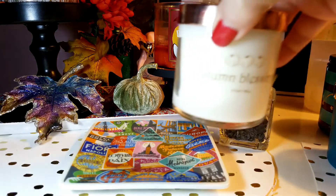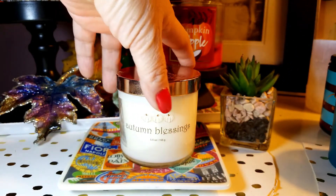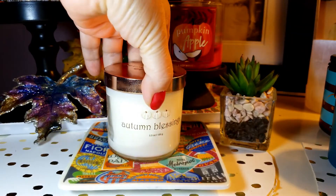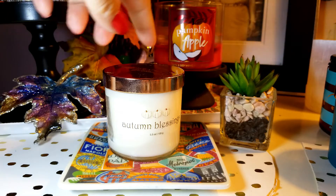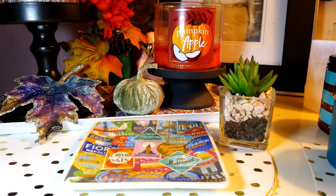Then I have two Autumn Blessings. This one is a little spicy, but I don't mind — it's not that bad at all. I think it doesn't have cinnamon; it's got more of a nutmeg, if I'm not mistaken. It smells more like nutmeg to me with pumpkins. This one is really good, and I have two of these.